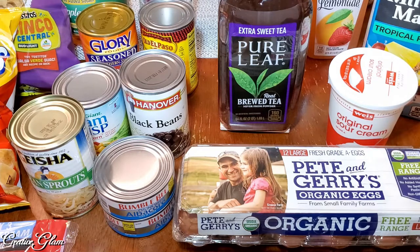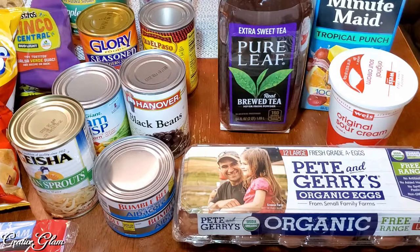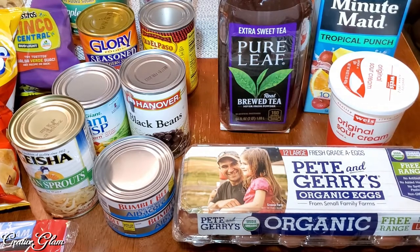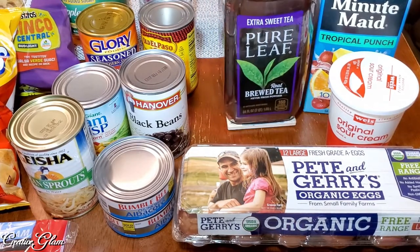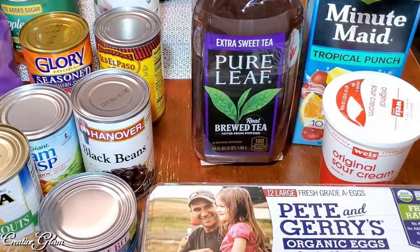I also got some tropical punch mini-made. With the four of us we go through these pretty quick. I've got a couple in the freezer and a couple in the refrigerator — this one is going in the freezer. Same thing with the Pure Leaf tea — we like the extra sweet one. I have quite a few of these in my downstairs pantry, and that's where this one will go as well.